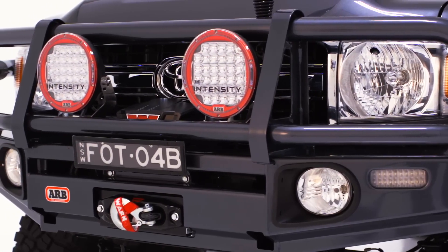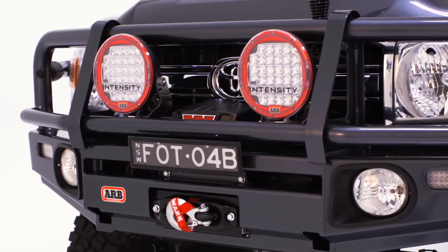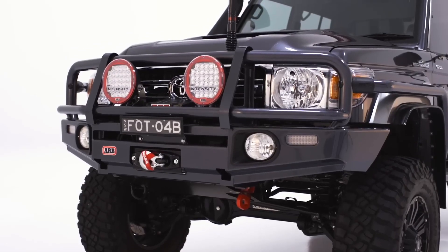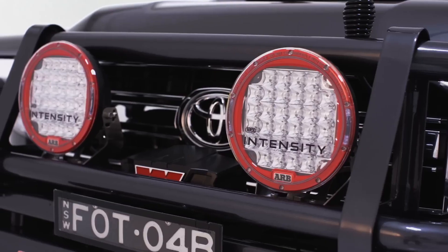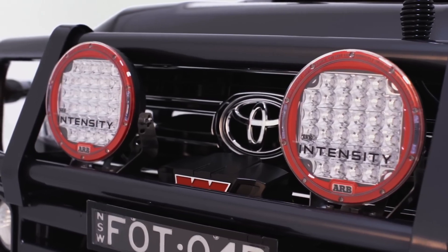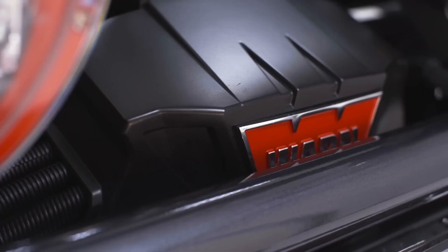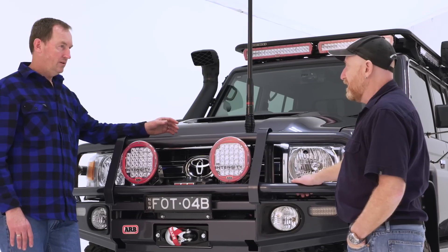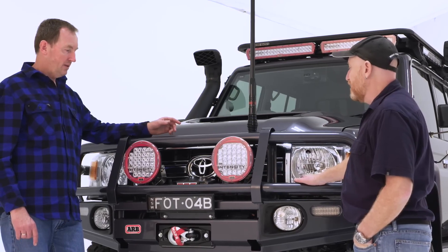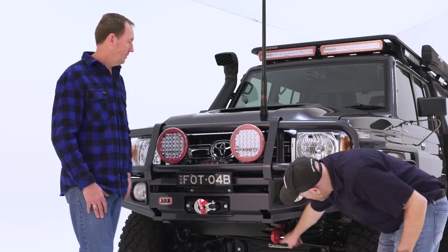Starting from the front: this is ARB's 79 series deluxe bar — nicknamed the big tube bar because of the bigger rail. Without a doubt the best looking bar on the market. We've got the AR32s on the front, which put out a huge amount of light. Just those two lights on their own do a fantastic job. There's a Platinum Xeon 12000 winch with synthetic rope, which takes a hell of a lot of weight out of it, plus a rated ARB recovery point.